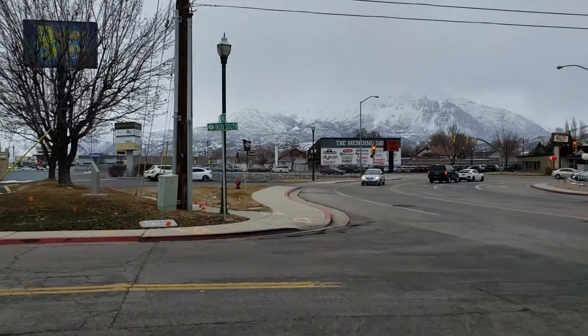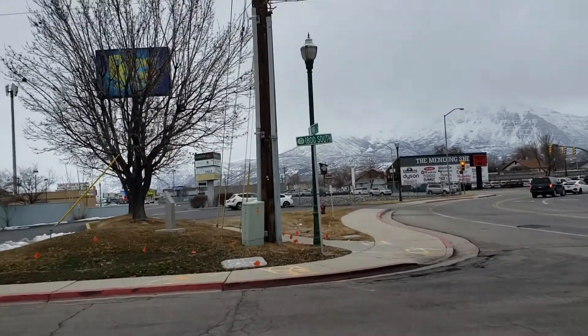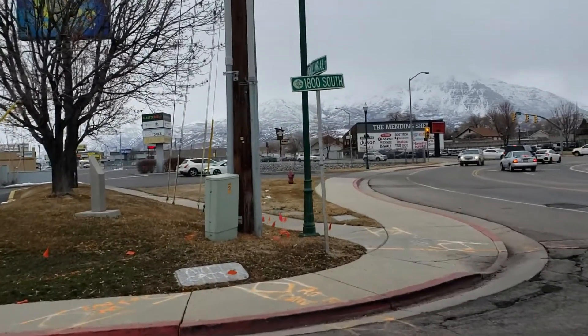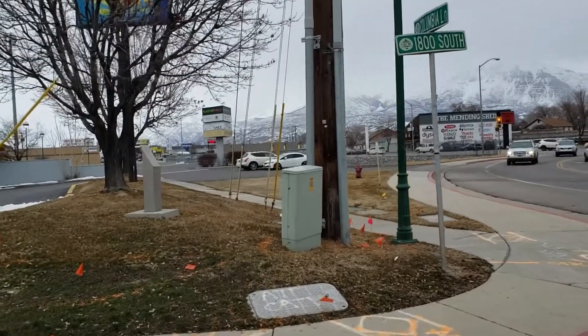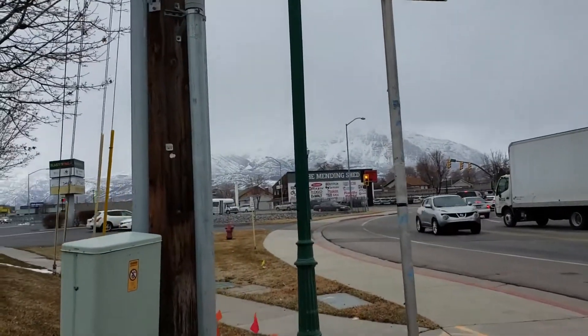I'm here at Columbia Lane — I keep saying it wrong because Columbiana Lane was where I lived in Alabama. Anyway, Columbia Lane and 1800 South in Orem.